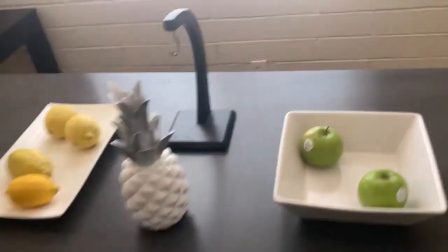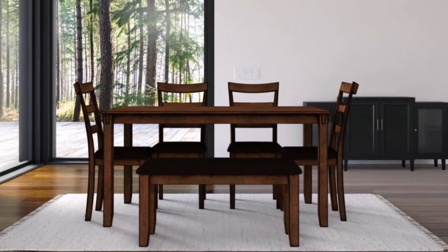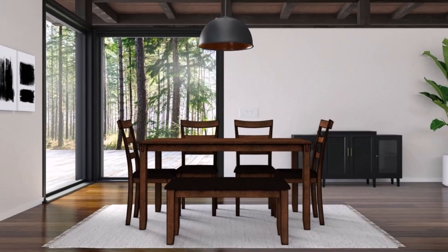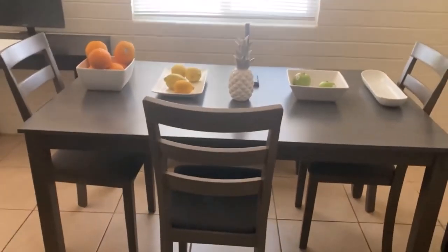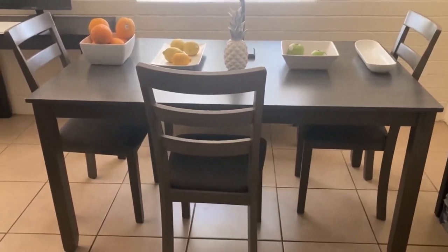Perfect for any style home, this set adds warm sophistication to any room and comfort and convenience for family meals. What we like about it: durable construction for extended use, lightweight and ergonomic design, available in different colors. What we don't like about it: flimsy chair joints.